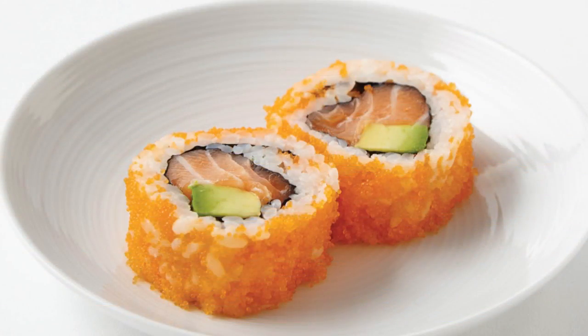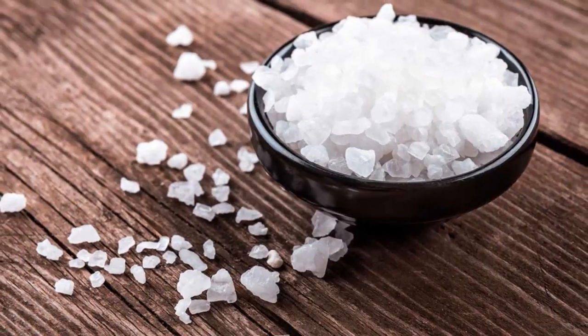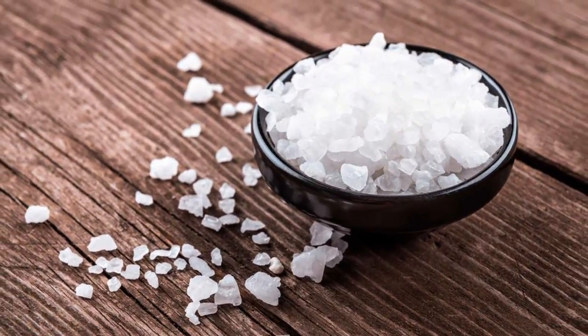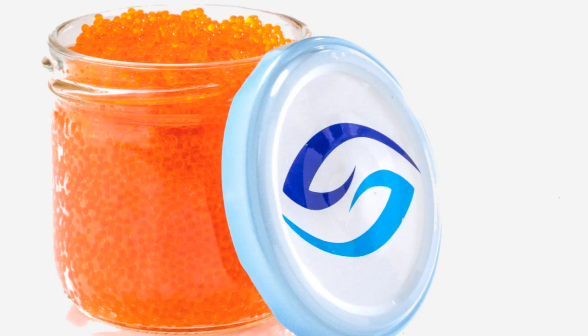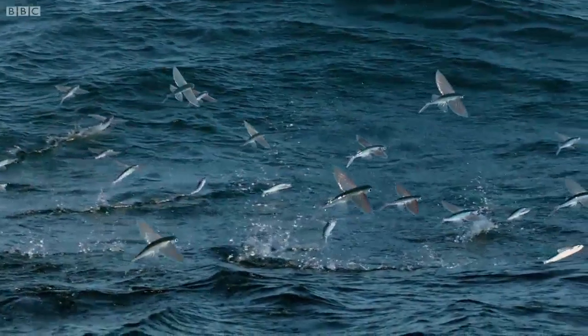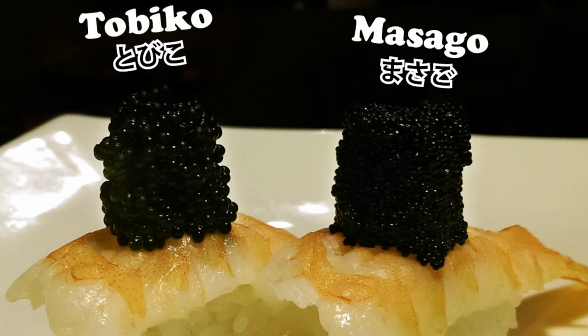Like other types of roe, it does have a somewhat fishy taste. When fresh, it has a mild, sweet, and slightly salty flavor. The processed varieties sold as caviar are much saltier. It is similar to Tobiko, which comes from the flying fish. Both are naturally orange in color, but Tobiko is larger and has a stronger flavor.